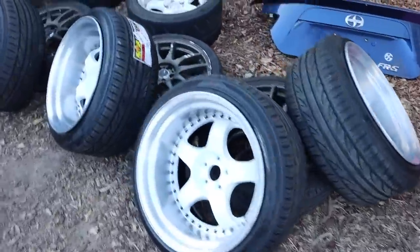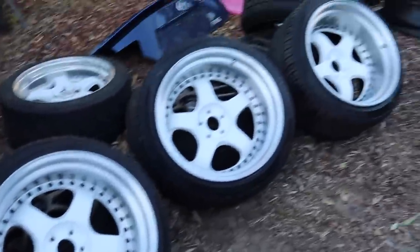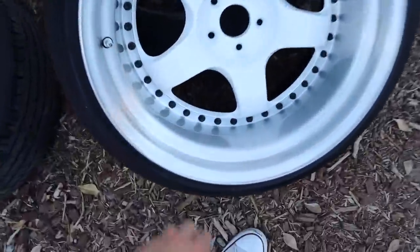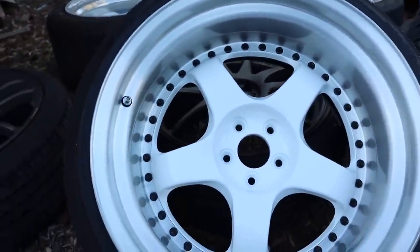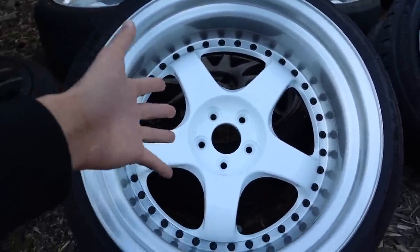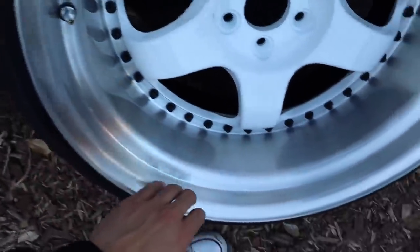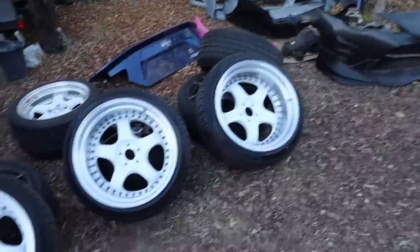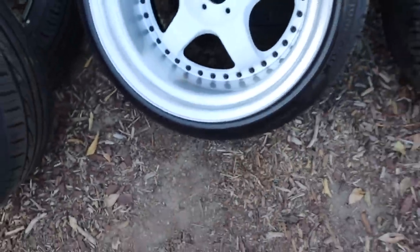We got the wheels — these are the same ones that were on the FRS. We sent them to Bulletproof Coating and they brushed the lips and refinished the center, basically making them look brand new again. We stuck with the white, kept the black hardware. The only thing different is the brushed lip — a little change-up for SEMA. The Mysteres are going on the BRZ, just with a different style.